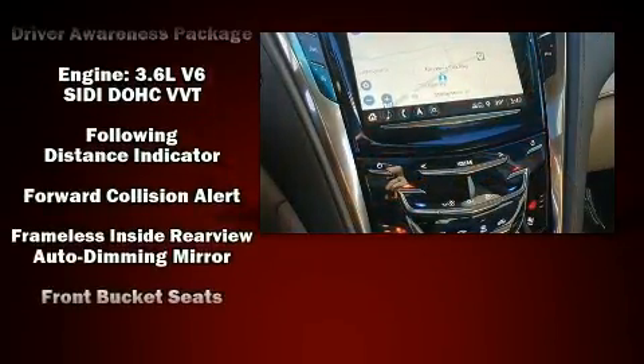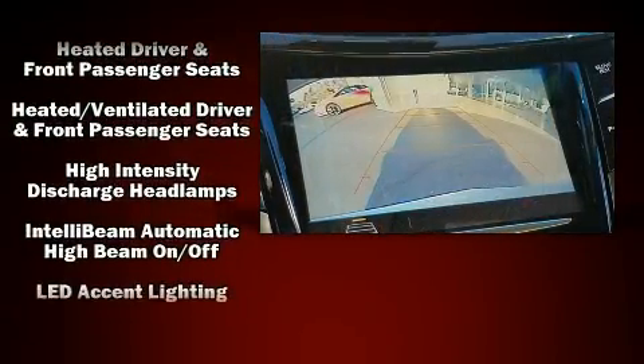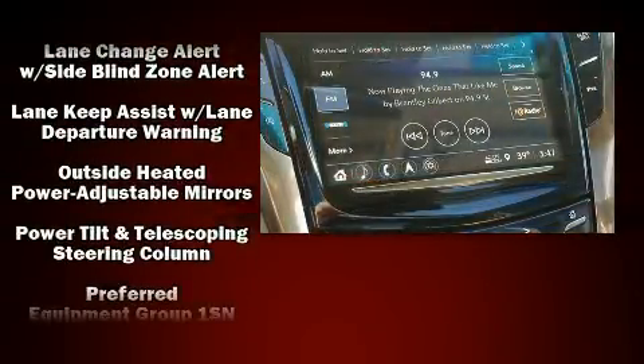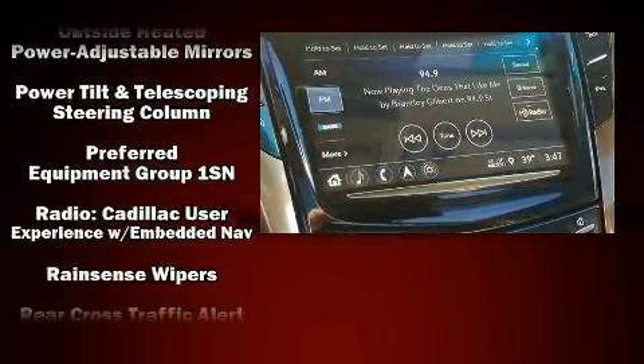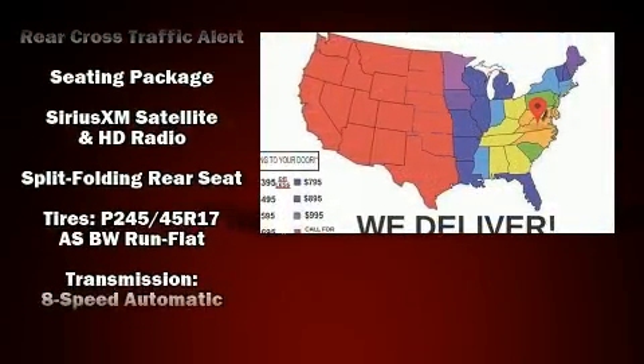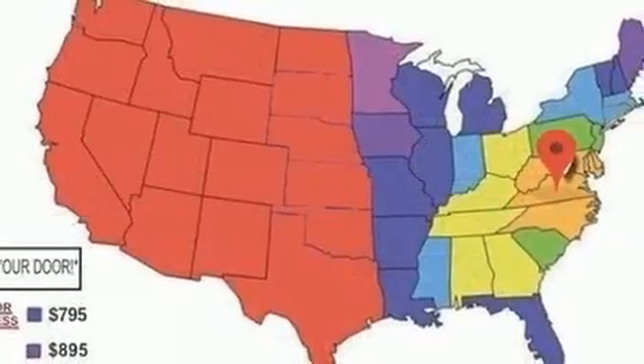Safety equipment has been integrated throughout, including front and rear side impact airbags, traction control, a panic alarm, OnStar, and four-wheel disc brakes with ABS. Various mechanical systems are monitored by electronic stability control, keeping you on your intended path.